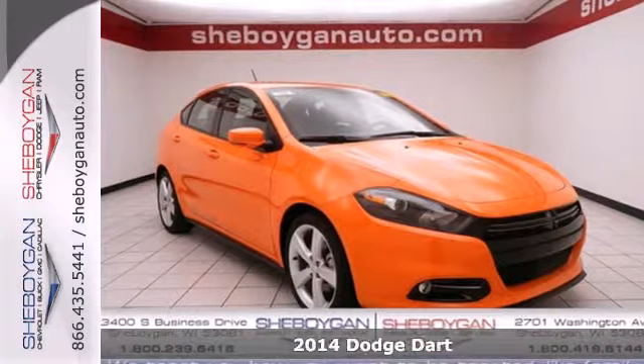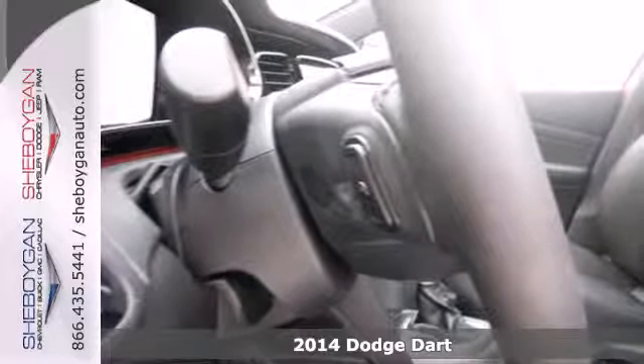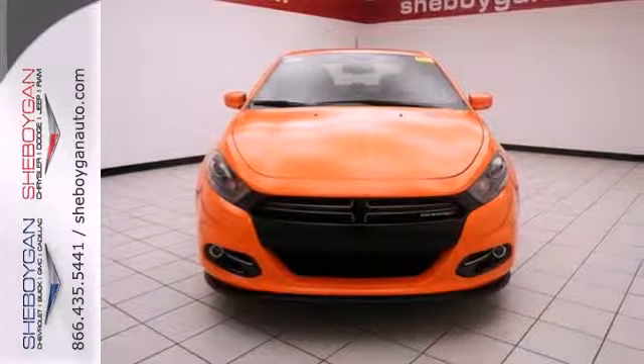Here's a 2014 Dodge Dart. This Dart was designed to provide efficiency and practicality in a daily driver, but it was also designed to be a leader in safety.